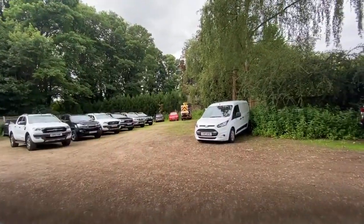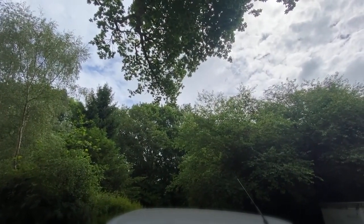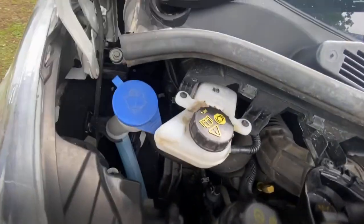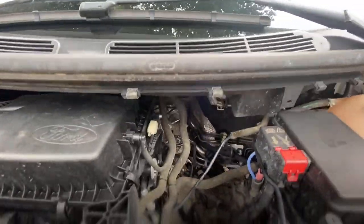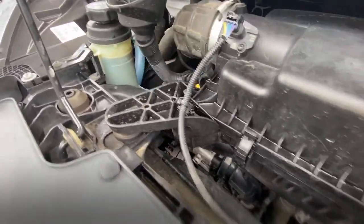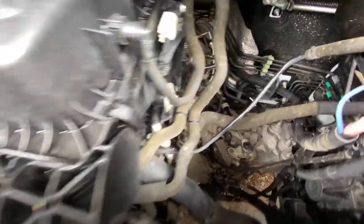Let's have a look under the bonnet. Everything looks nice and clean. I wanted to show you this because it's not been washed or cleaned — that's just how it's turned up. You can see there's no oily residue around the engine or turbo unit. All the fluids are at the correct levels, they're clean and they look smart. There are no signs of any historic oil leaks. Everything looks spot on.